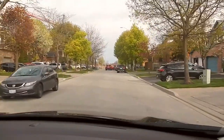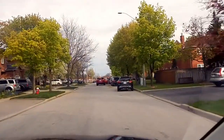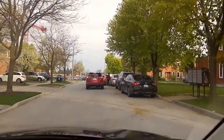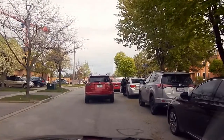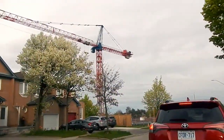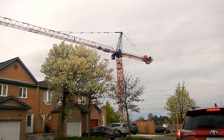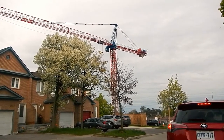In 200 meters, your destination will be on the right. The crane is the symbol, the landmark, for most of this. It's just around the corner behind the house on the tree.